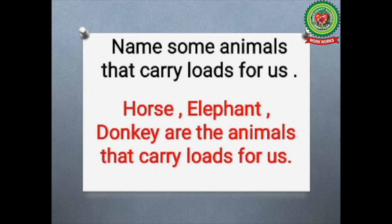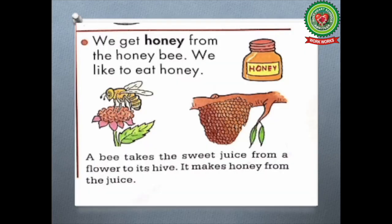Now we will continue reading about honey. First of all, what is honey? Honey is a sweet product which we get from the honey bee. We like to eat honey. Now how is it made?